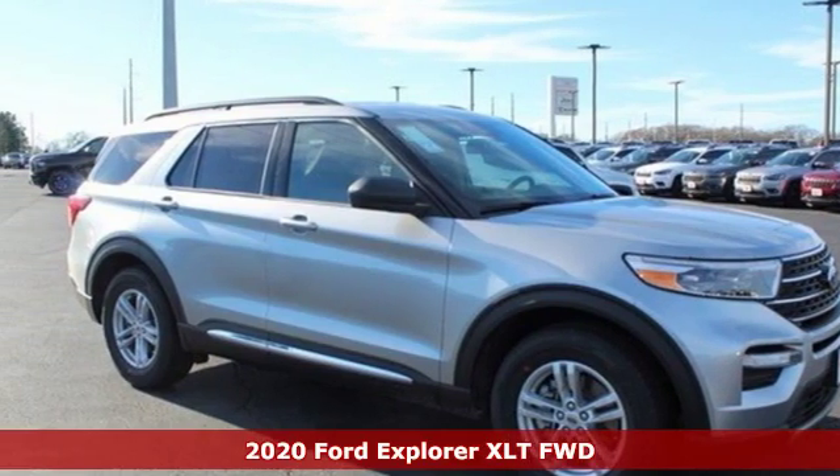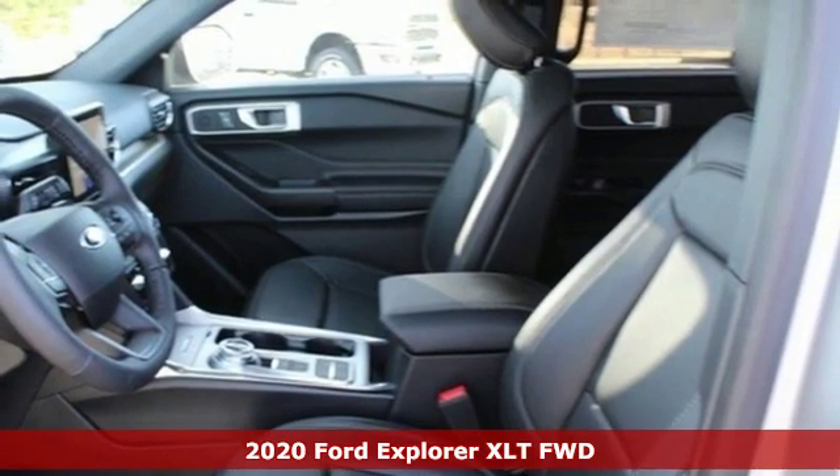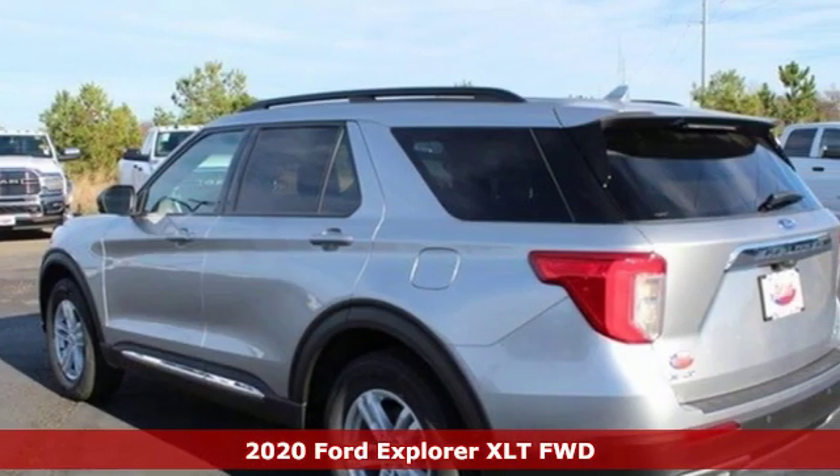It's a new 2020 Ford Explorer. Aptly named, handsomely appointed. When people talk about the beautiful scenery, they'll be talking about this Explorer too.